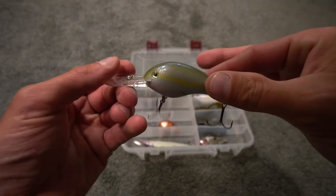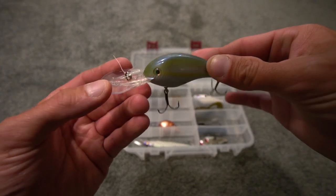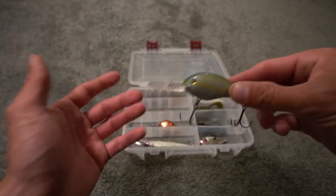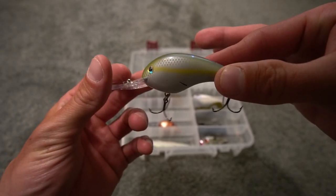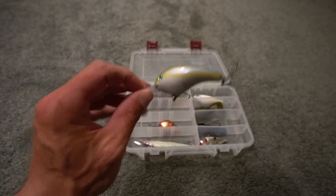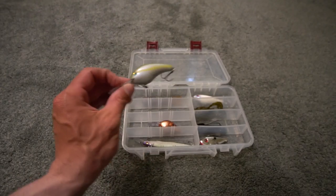Moving on, this is a deep-diving crankbait — the Strike King 5XD. It will go to 15 feet, but if you use 10- or 12-pound fluorocarbon it will go deeper, to 15, 16, even 17 feet. This is a bait I've had a lot of success with on the Great Lakes and deep inland lakes. You can see the line is still on there and the bait has been chewed up pretty good. The color is Sexy Blueback Herring — it's caught a lot of smallmouth bass and pike. I'll fish it on a medium or medium-heavy moderate crankbait rod.